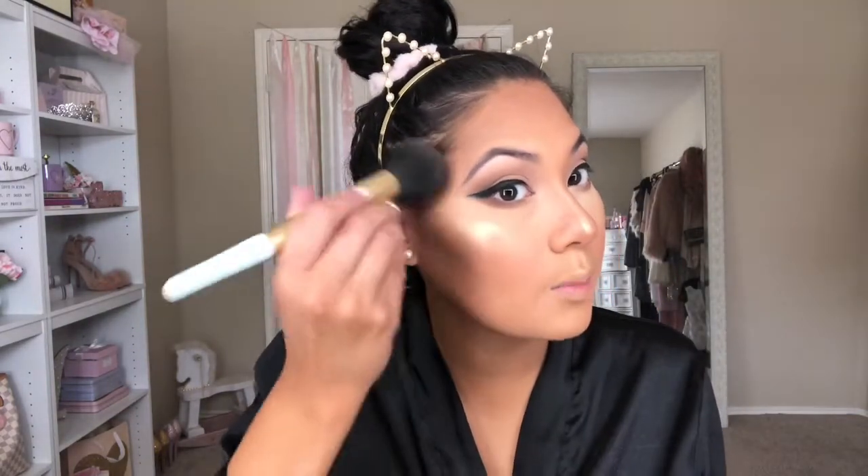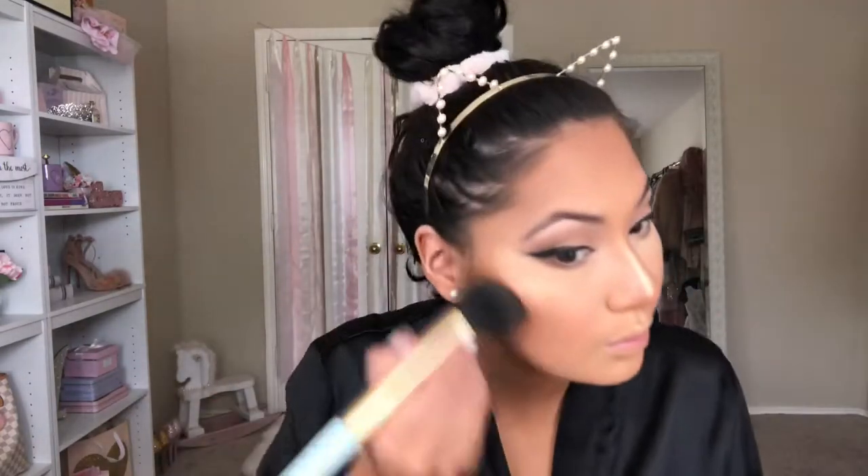We're going to use the Maybelline Blinding Master Chrome in Molten Gold — this stuff is unreal, it's blinding. If you don't like a blinding highlight you're not going to like this, because this one is kapow. I try to blend it out as much as possible so it doesn't just pop on the cheek without dimension. Then I'll put on my lashes and mascara and be right back.